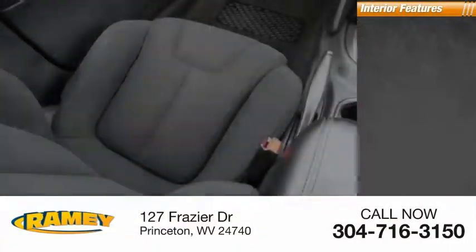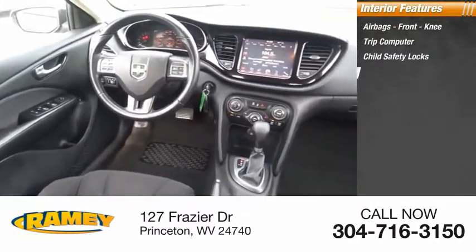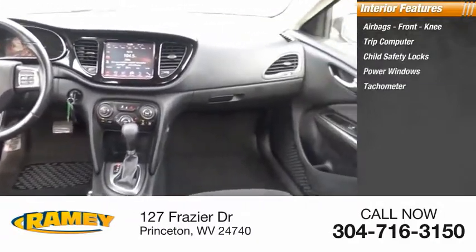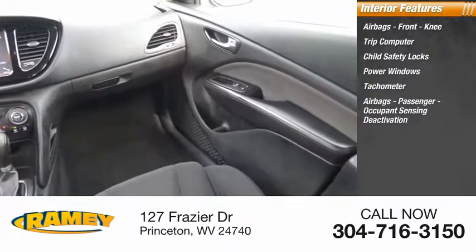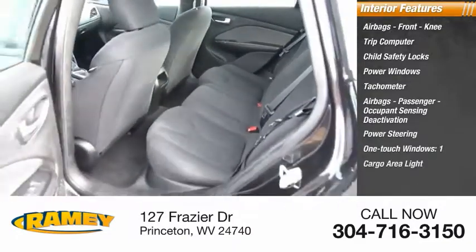Inside you'll find airbags, front knee airbags, trip computer, child safety locks, power windows, tachometer, passenger occupant sensing deactivation, power steering, one-touch windows, and one cargo area light.